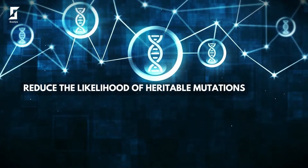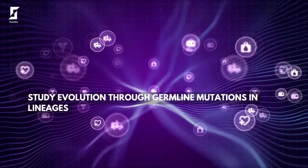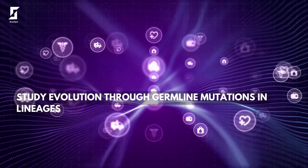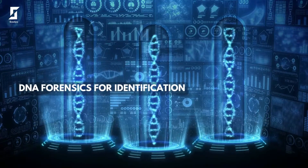Reduce the likelihood of heritable mutations. Study evolution through germline mutations in lineages. DNA forensics for identification.